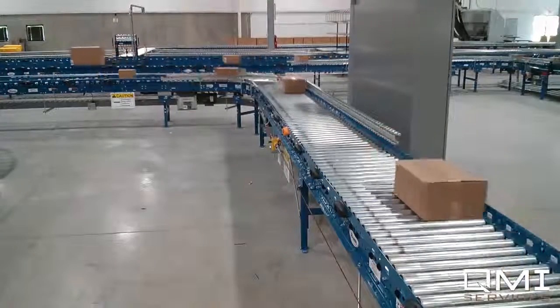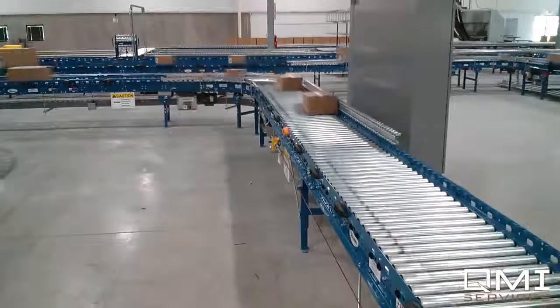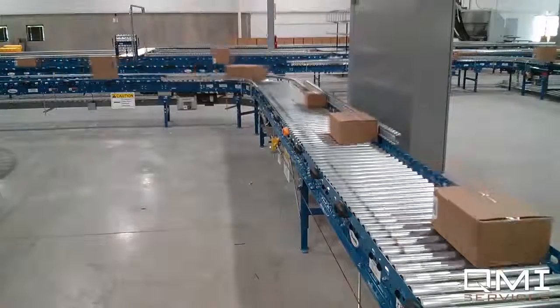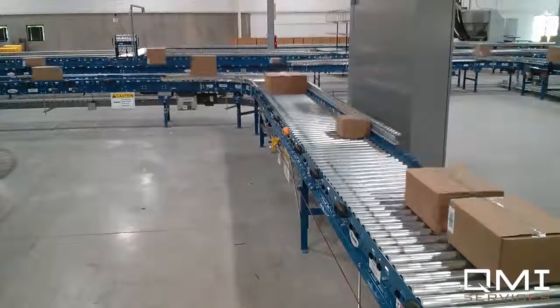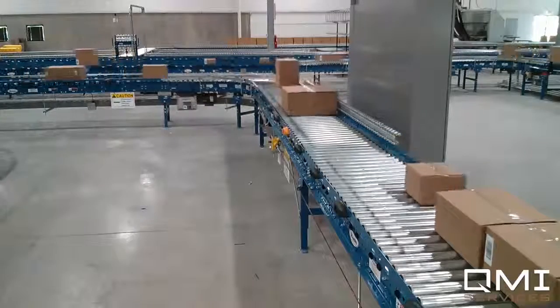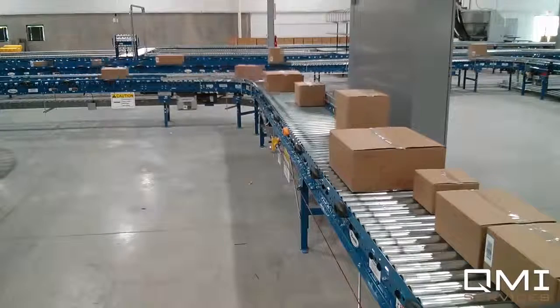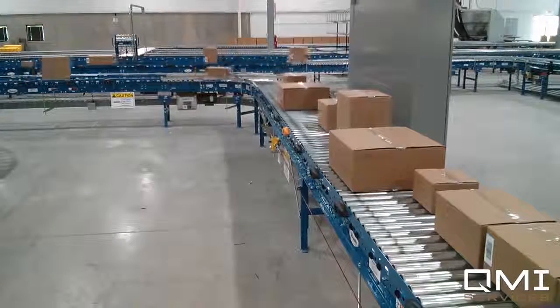QMI Services provides many types of systems designed to automate the process of shipping and manifesting. Boxes are packed and sent down a conveyor line, where each is then accumulated and released into the QMI system.